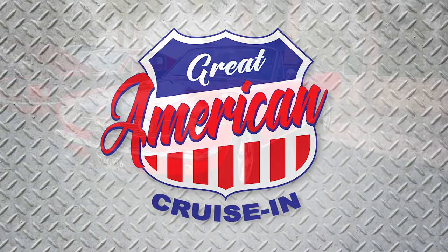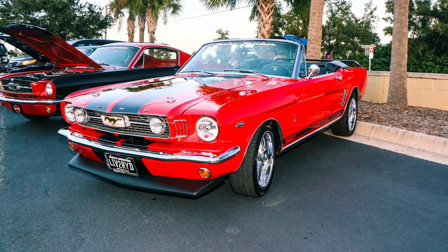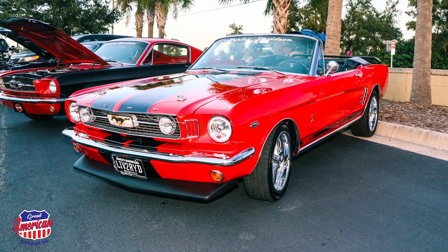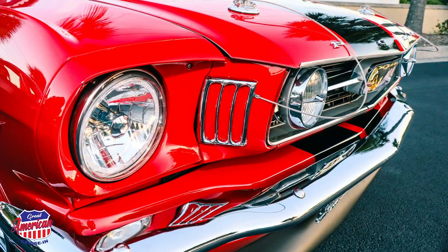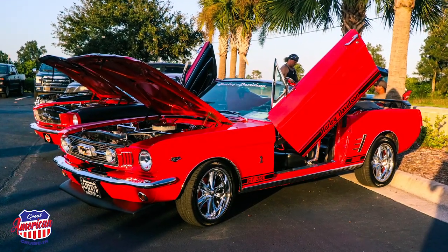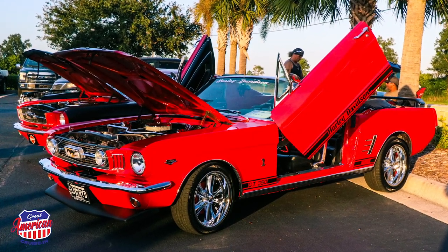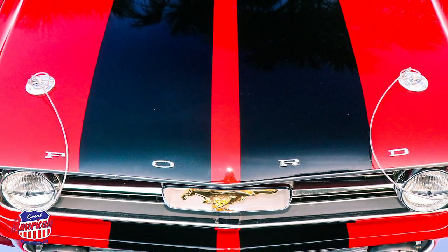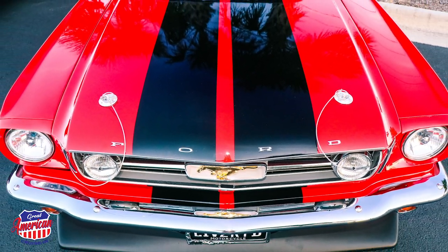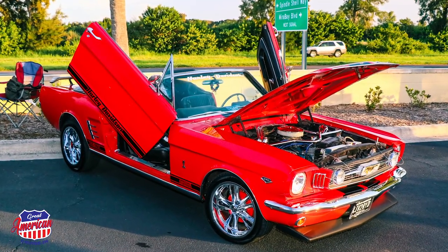The Ford Mustang is perhaps the most collected, restored, and modified car that I've seen at car shows and cruise-ins, and for good reason. The Mustang is one of the most iconic cars to ever grace the open road. And then there's this Mustang — Luigi's Mustang. One-of-a-kind for sure, and when you see it, you'll realize that Luigi has clearly taken restoration and modification to an entirely new level. I hooked up with Luigi at the Roman Oldies Cruise-In to learn more about this amazing Ford Mustang GT.